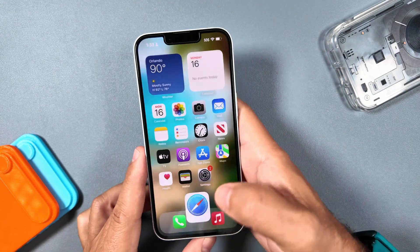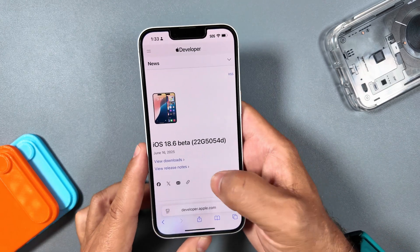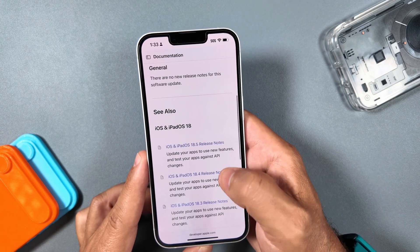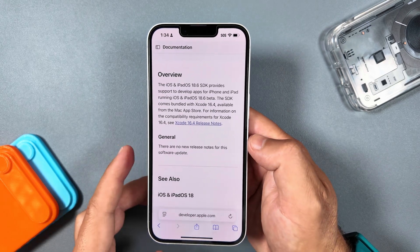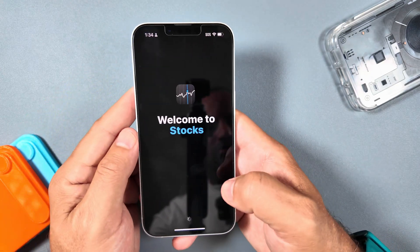Let's jump into Settings and see if we have an update here. It is here now, and if you look at the release notes, you can see that there are no new release notes for this software — that's Apple's MO right now in a nutshell. So I'm not expecting to see much new.